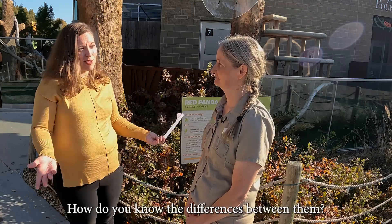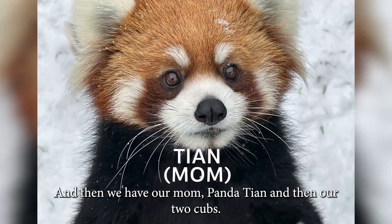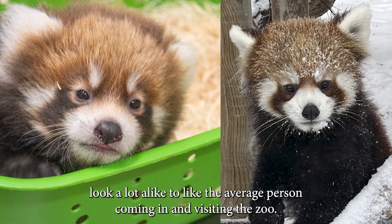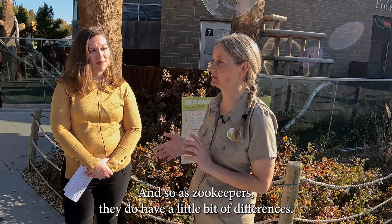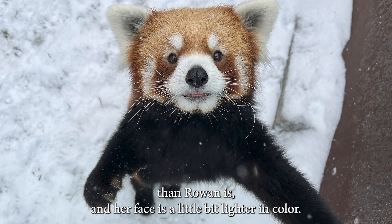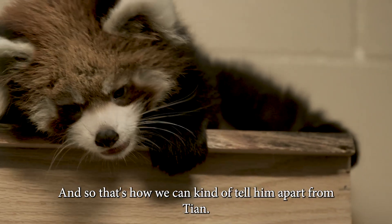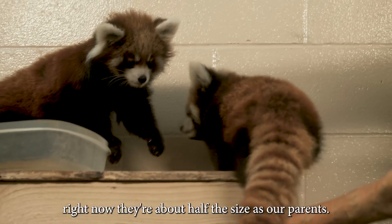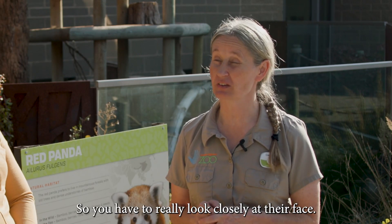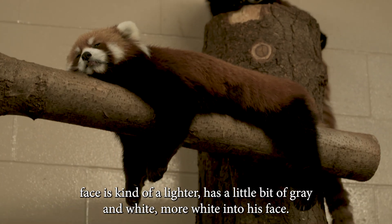This is a family of pandas we have here at the zoo. How do you know the differences between them? We have our dad panda Rowan, our mom panda Tien, and our two cubs Robin and William. To the average visitor they look a lot alike, but to zookeepers there are differences. Tien is a little stockier and bulkier than Rowan, and her face is a little lighter in color. Rowan's tail is just a little longer and furrier. The cubs are easy to tell from the parents because they're about half the size. Telling the cubs apart is harder — Robin's face is a darker, deeper red, while William's face has more gray and white.